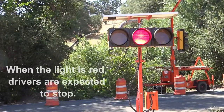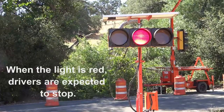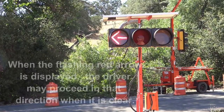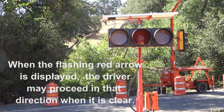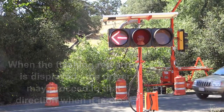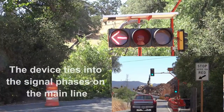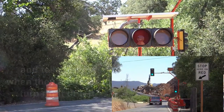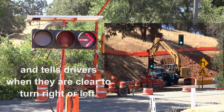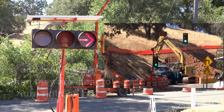When the light is red, drivers are expected to stop. When the flashing red arrow is displayed, the driver may proceed in that direction when it is clear. The device ties into the signal phases on the main line and tells drivers when they are clear to turn right or left.